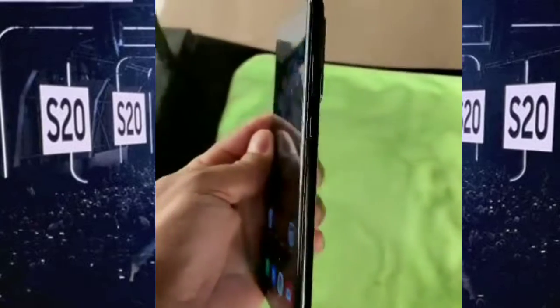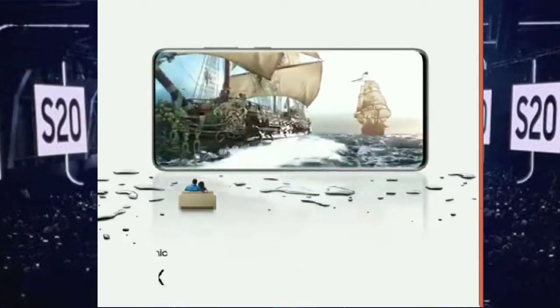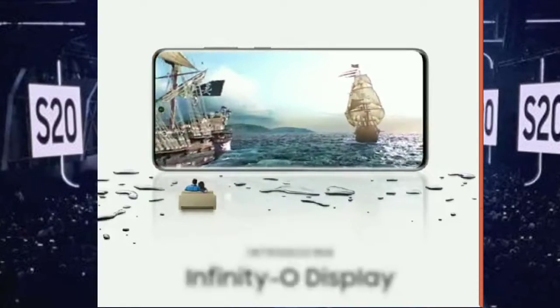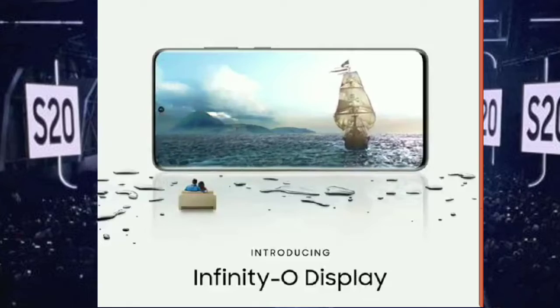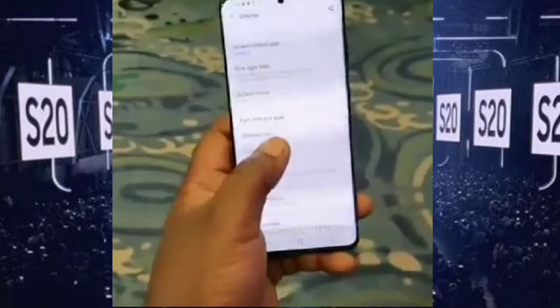The higher touch sensing rate means the phone will respond to your touch pretty quickly. For comparison, the Galaxy Note 10 Plus has 120Hz touch sensitivity, so you are surely going to notice a difference.